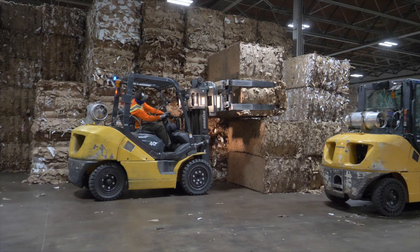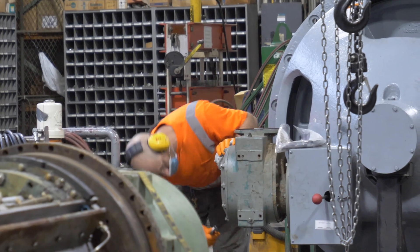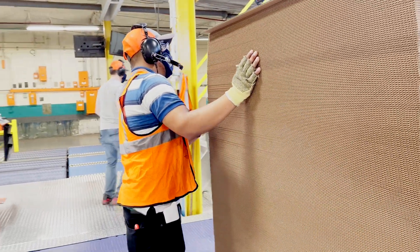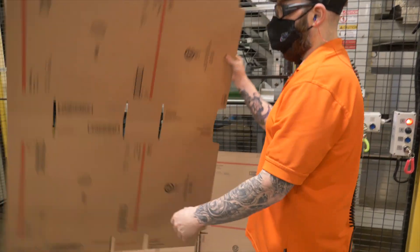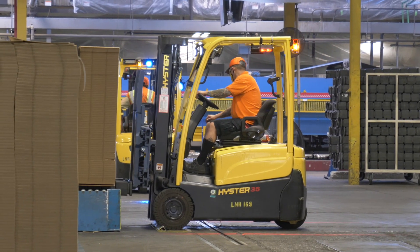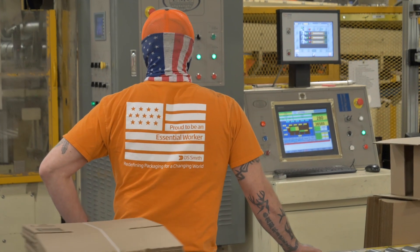DS Smith's three Reading plants — all deemed essential businesses during the pandemic — kept 300 jobs operating over the past year. Those essential workers produced one billion square feet of sustainable, recyclable packaging, providing critical packaging supplies for the global supply chain at a time of unprecedented challenges.